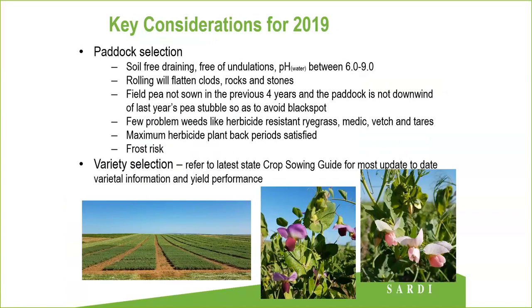For variety selection, there are a number of considerations: what markets you're trying to aim for, why are you producing field pea and what are you producing them for - is it grain or forage production? What disease traits do you require for your region? When will you sow field peas and how does that fit into your sowing program? And consider your harvesting equipment - will you be able to harvest a variety that lodges at maturity or do you require a variety with lodging resistance? All the latest variety information is available through your state crop sowing guide, GRDC Grow Notes, the Pulse Australia website and other online resources.